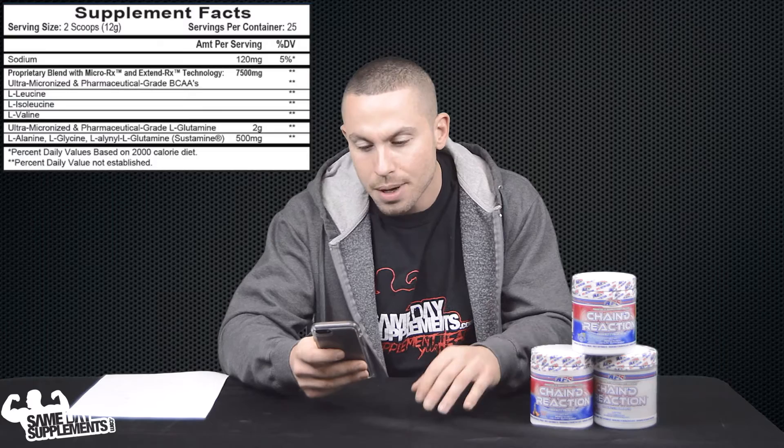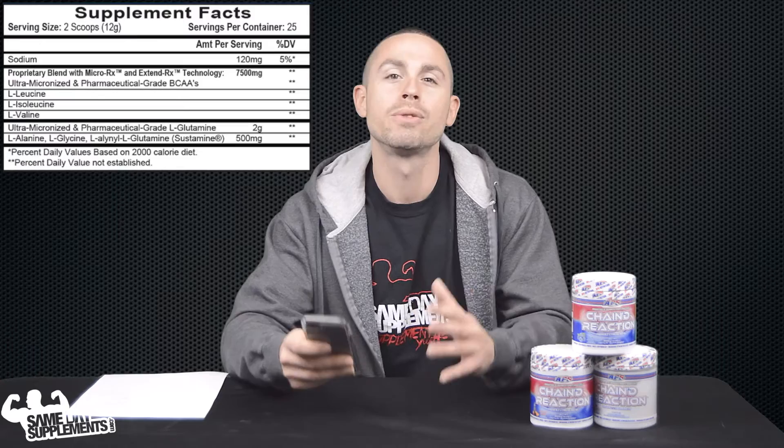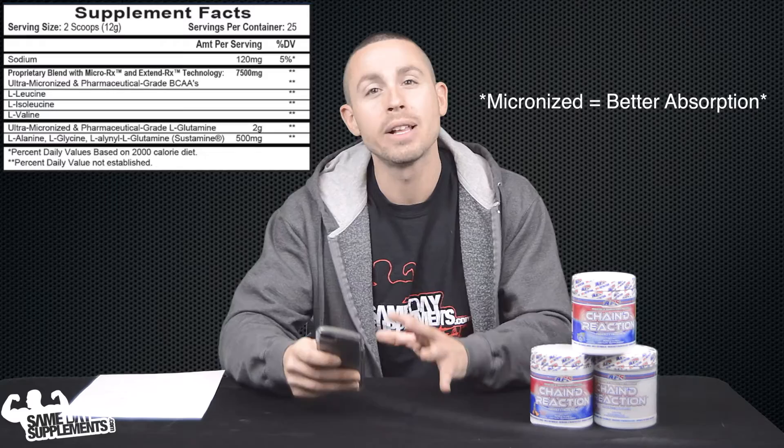Jumping right into the label, you'll see some sodium here per scoop — that's probably just for an electrolyte. You have the proprietary blend with MicroRx and XtendRx technology. What they mean there is they're using pharmaceutical grade micronized BCAAs. MicroRx is just a fancy way of saying that your body is going to be able to absorb more of it because it's in a more bioavailable form.